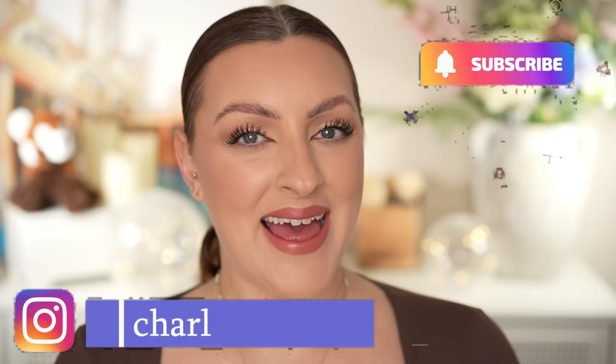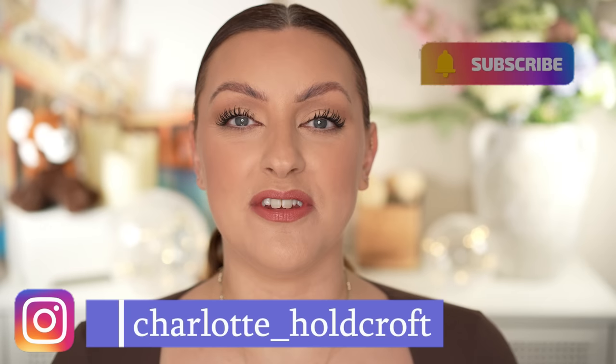Hi guys, welcome back to my channel. I hope you're having a great day so far and welcome to today's video, which is my February monthly roundup where I'm going to be sharing all of my thoughts on everything that I tried this month — the good, the bad, the ugly and everything in between. So without further ado, let's get started.